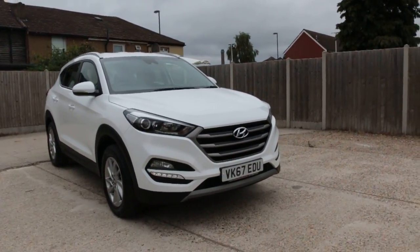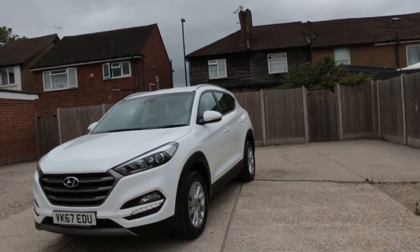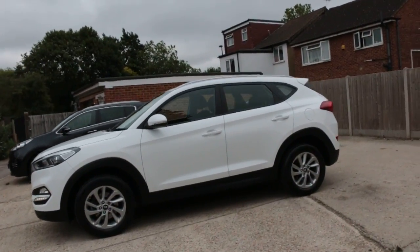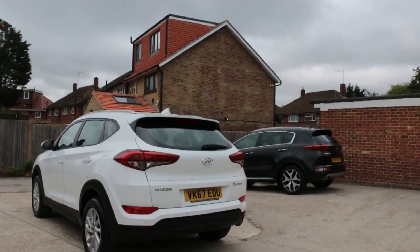Now available at my Karti Cars: Hyundai Tucson, 67 plate 2017, white. The car has front daytime running lights and rear parking sensors.